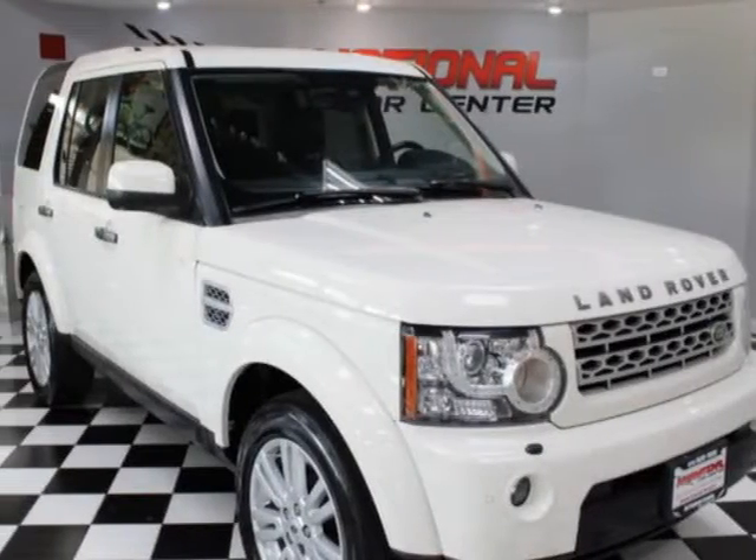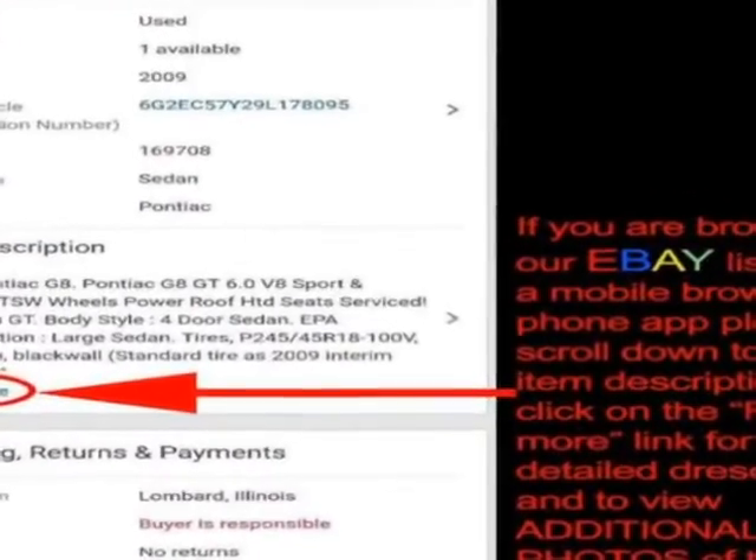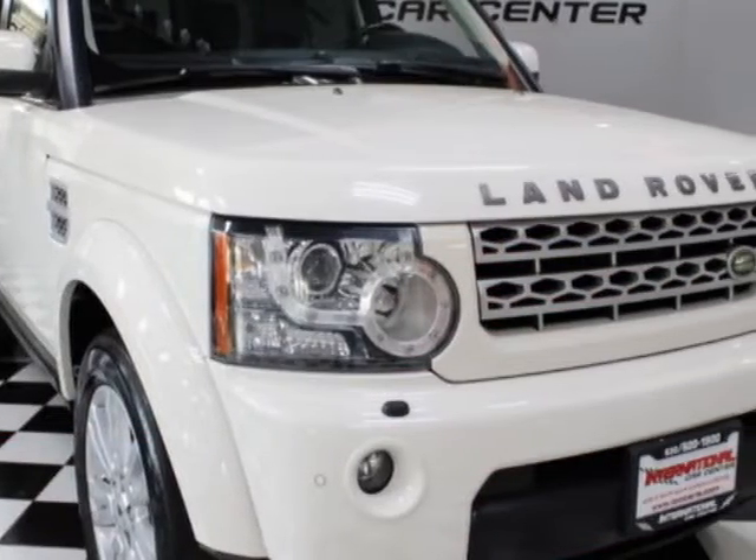Check out this 2010 Land Rover LR4. This LR4 has just under 92,000 miles. For your protection, a warranty is available for this vehicle.